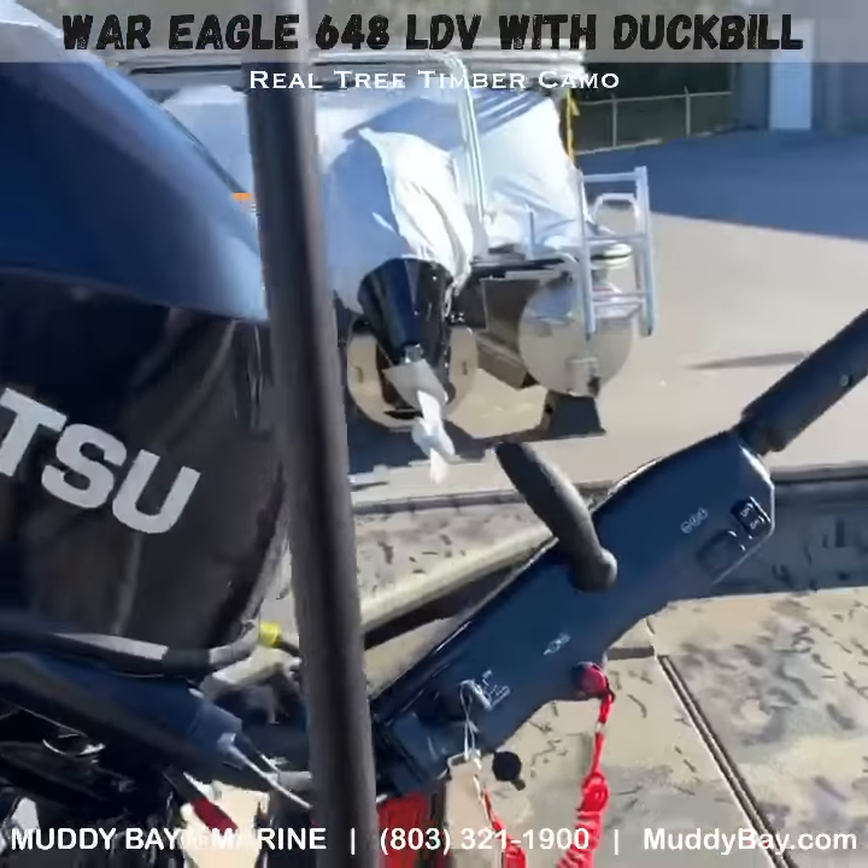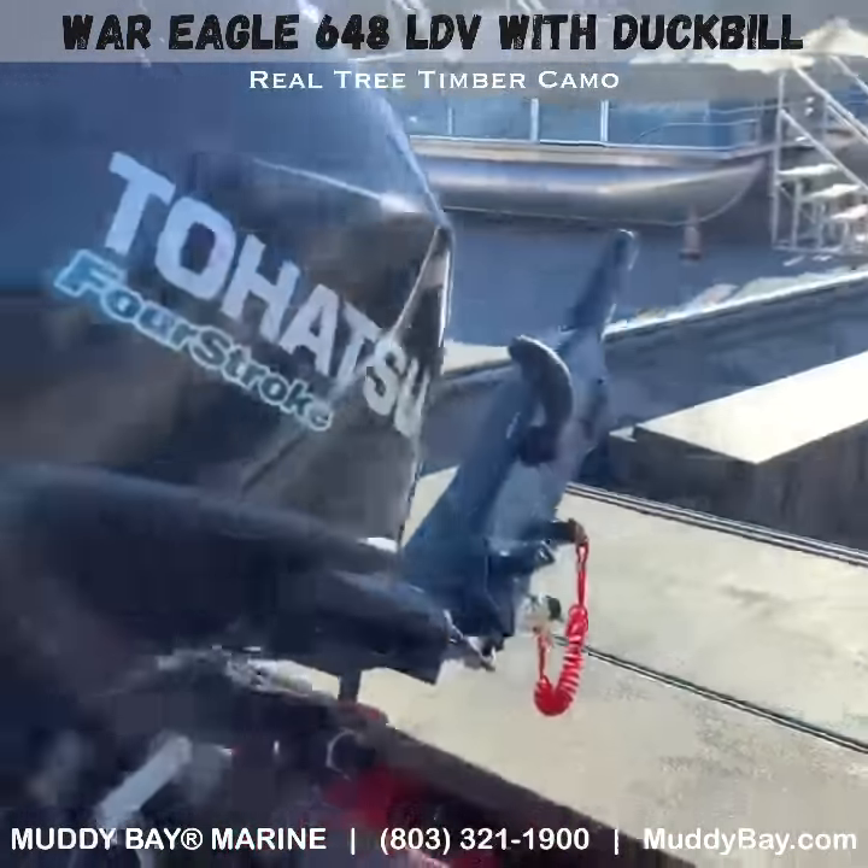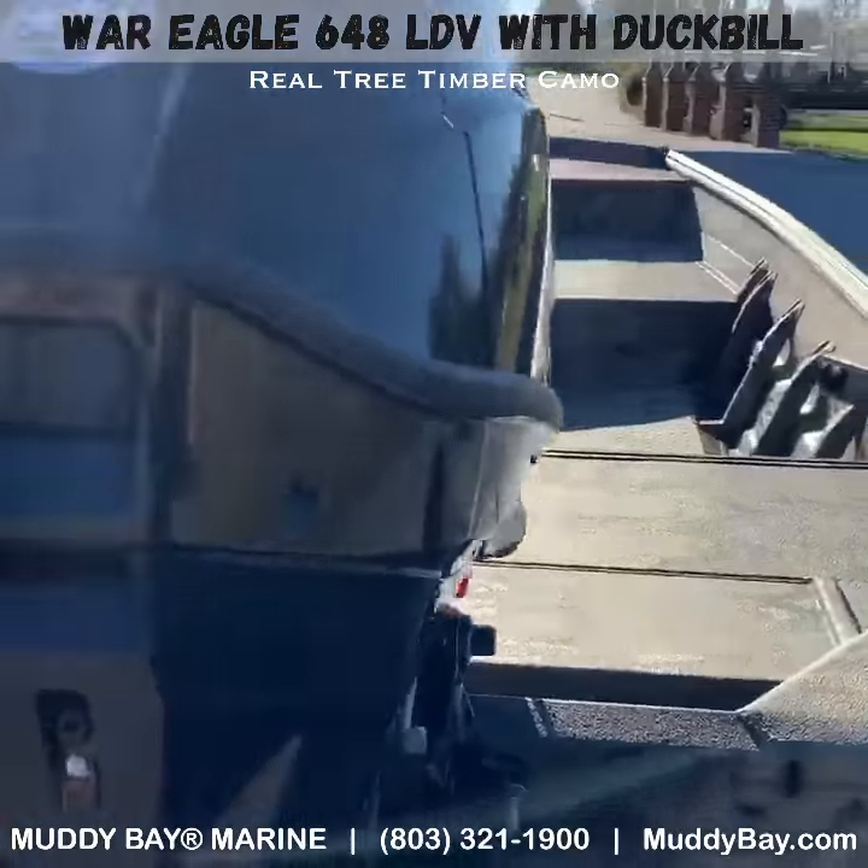It's powered by the Tohatsu MFS40 EFI 4-stroke with power tilt and power trim.